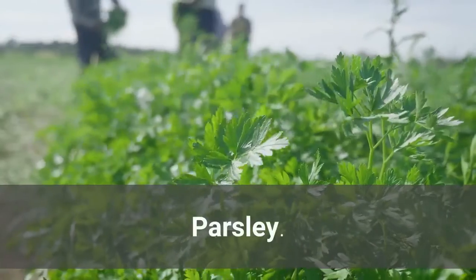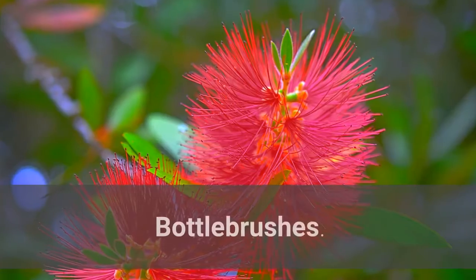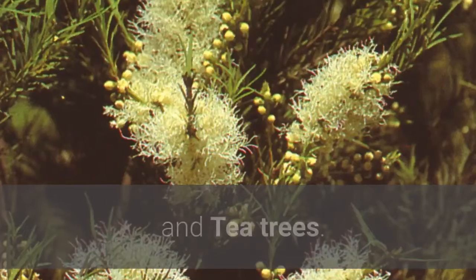Dill, Parsley, Eucalyptus, Grevilleas, Bottlebrushes, Buddleia, Abelia, and Tea trees.